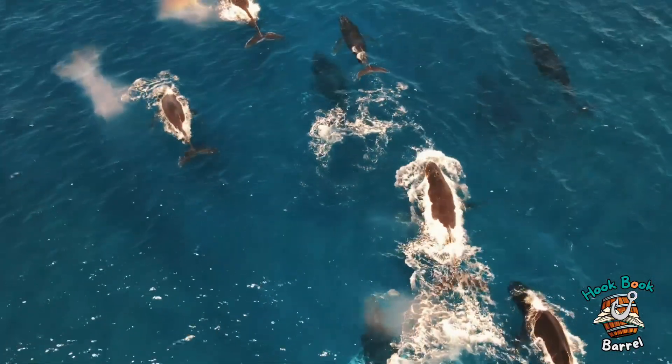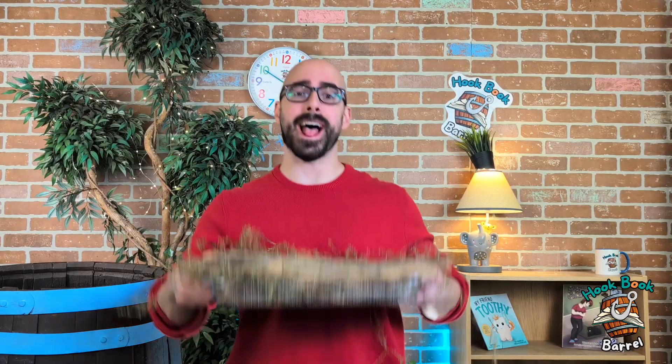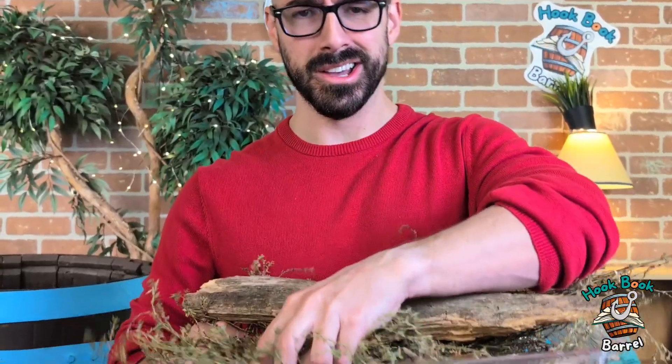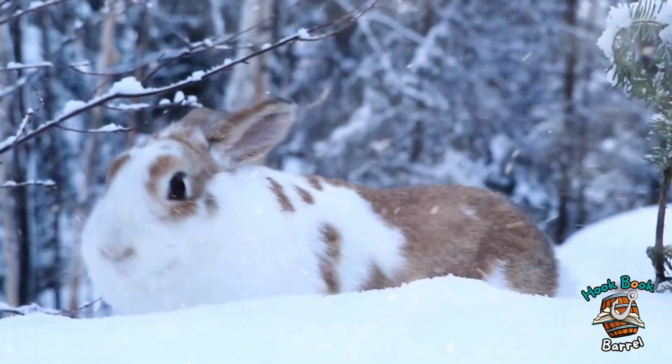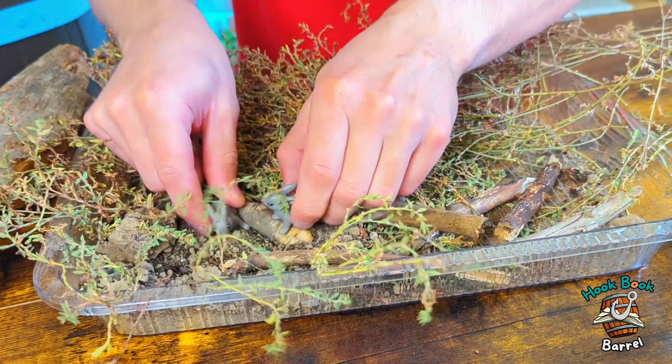We have other animals that travel — they migrate to a warmer place so that they don't have to deal with the really cold weather. But what about the animals that stay here, that actually do well in the cold weather? Well, let's talk about that too. So I have here a log, some grass, some twigs, some dirt. Some animals like rabbits, chipmunks, and squirrels — they can hibernate, but they're also very active in the winter time. Some might burrow into the ground so they have a warm place to stay.